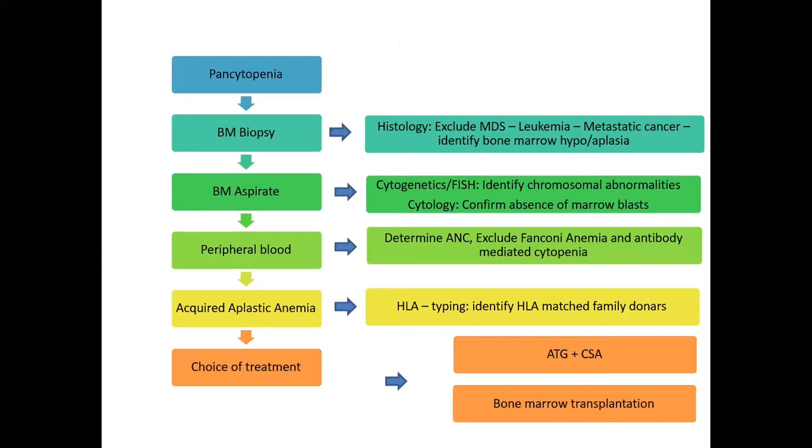In evaluating a hypocellular bone marrow with pancytopenia, bone marrow biopsy excluded myelodysplastic syndromes, leukemia, and other cancers. Cytogenetics on the bone marrow aspirate revealed no chromosomal abnormalities and no blasts. To rule out genetic causes, we performed a Fanconi screen by chromosomal breakage analysis, which turned out to be negative. The ANC was 666.